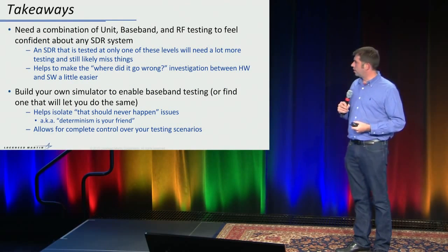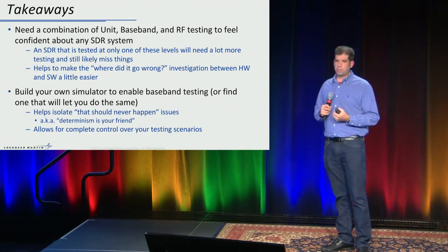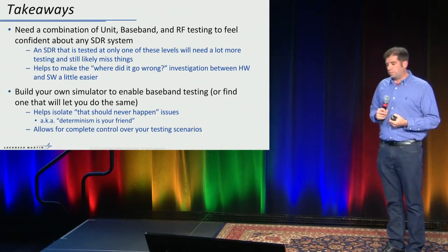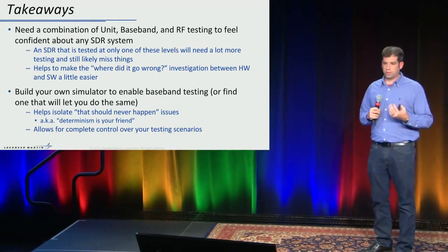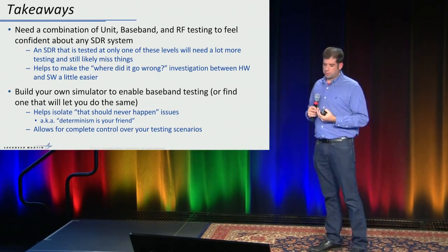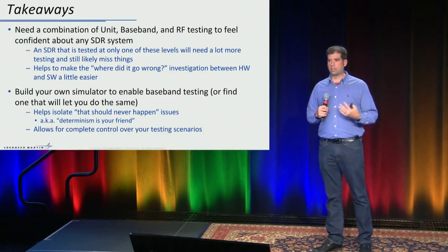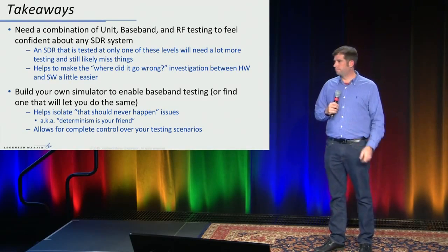A couple of takeaways: you really need a combination of unit, baseband, and RF testing to feel good about any SDR system. If you're not doing all of these, you're probably missing things. It really helps you nail down the line between hardware and software, which can drive you crazy sometimes — having baseband and RF testing there really helps. The other takeaway: build your own simulator. It enables baseband testing, gives you determinism back that you lose with RF-only testing, gives you complete control over your testing scenarios, and you don't have to depend on any third-party device.